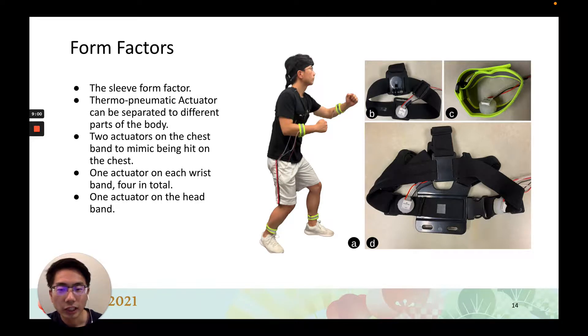We also conducted a user study on how users recognize single bubble activations, patterns of activations, and ratings for different levels of fill effects using the sleeve form factor. We hope to present more details about the study in the near future.